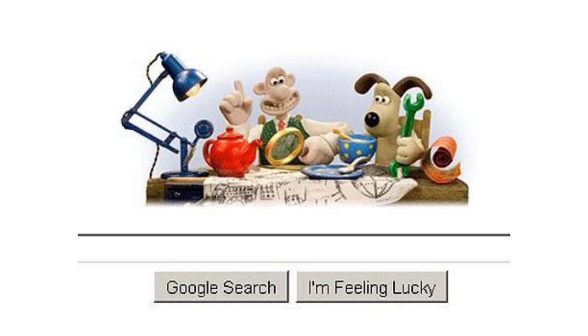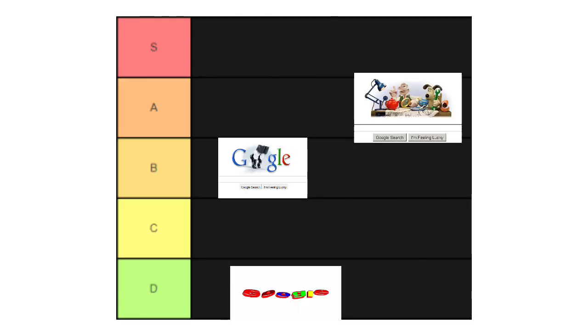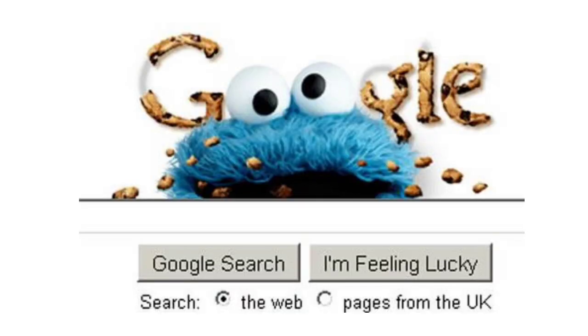So they got this Wallace and Gromit one, which I think is pretty cool. Even though I can't read the Google logo in it, I gotta give this one an A tier. That's pretty cool.